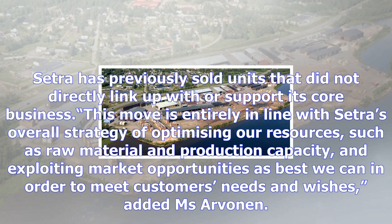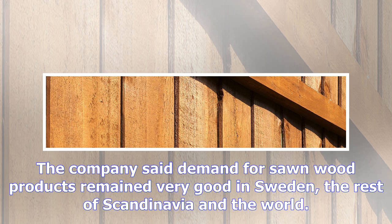Setra has previously sold units that did not directly link up with or support its core business. This move is entirely in line with Setra's overall strategy of optimizing our resources, such as raw material and production capacity, and exploiting market opportunities as best we can in order to meet customers' needs and wishes, added Ms. Arvonen.